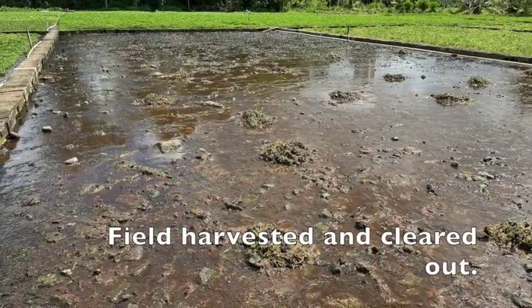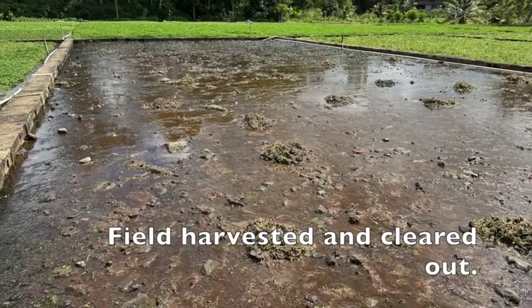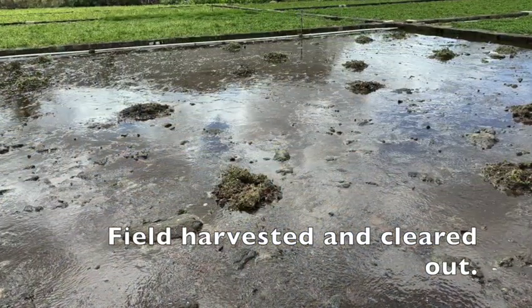The watercress is harvested after eight weeks and harvested by rows. The workers come in about 5 a.m. in the morning and end their day at about 11.